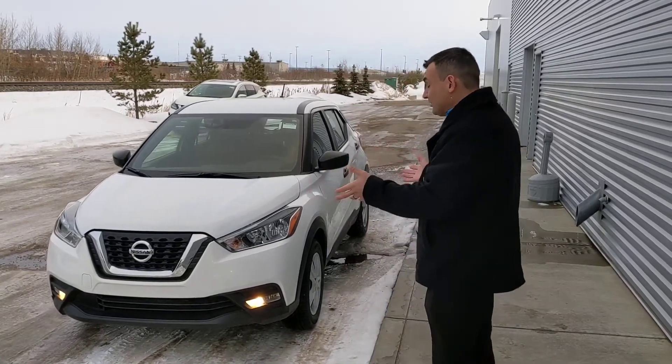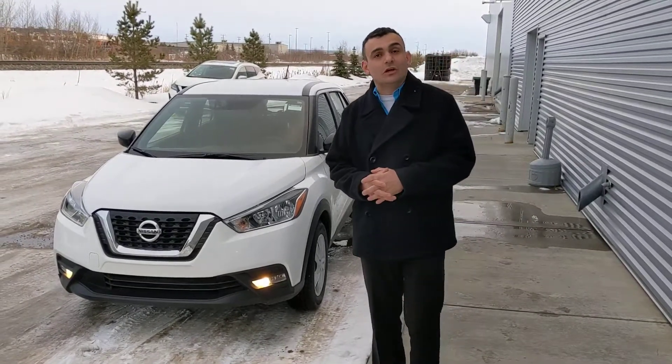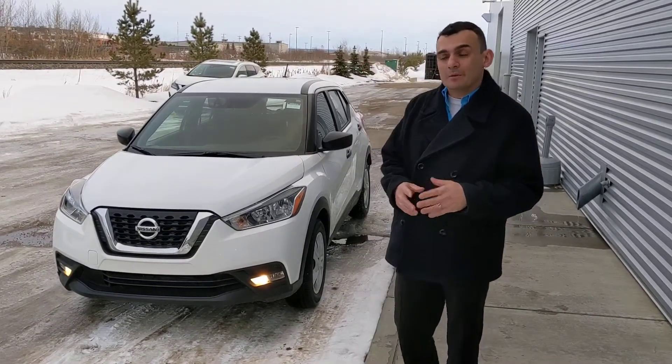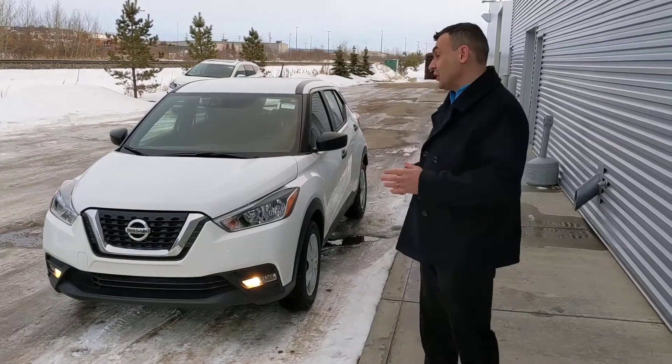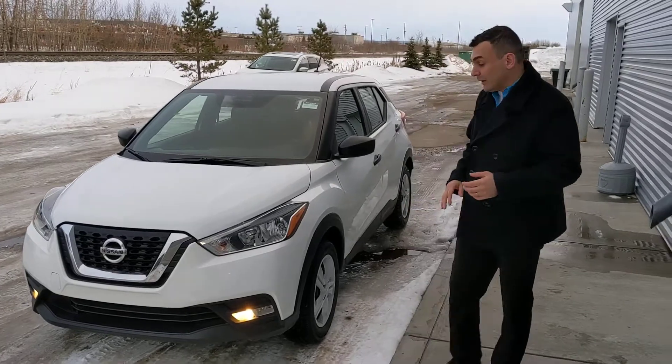As you can see, we found the white one here for you. Under the hood, we have that 1.6 liter four-cylinder engine — really great on fuel economy, but still more than enough power for passing and merging on the highway. Up front you are also going to get Nissan's intelligent emergency braking with collision warning.